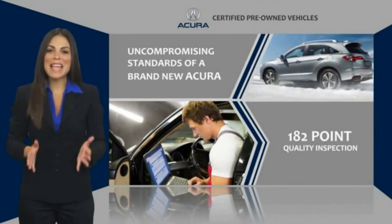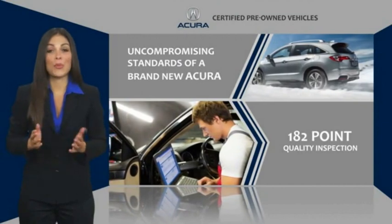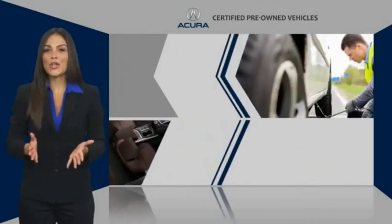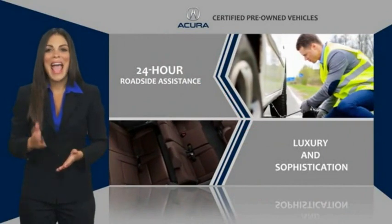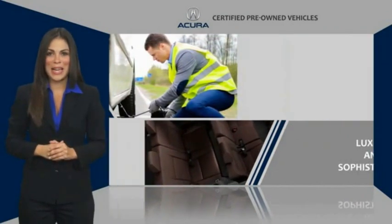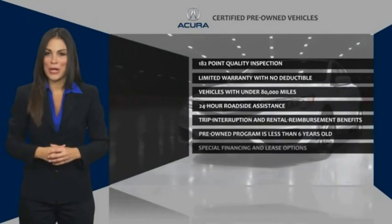You can expect the same uncompromising standards of a brand-new Acura. The Acura dealership technicians ensure that every vehicle upholds the luxury and sophistication of the Acura name. Acura certified pre-owned.